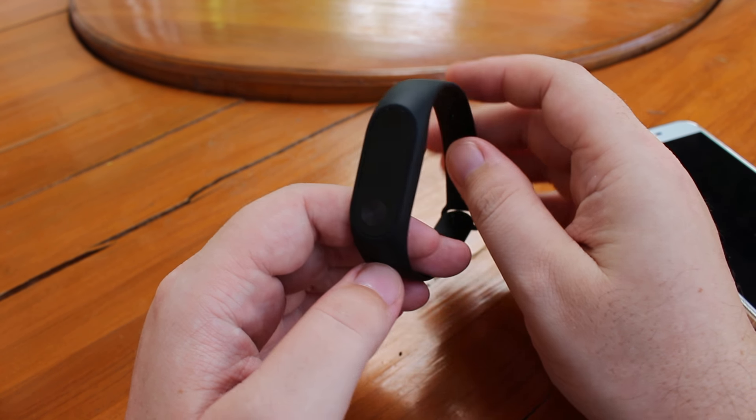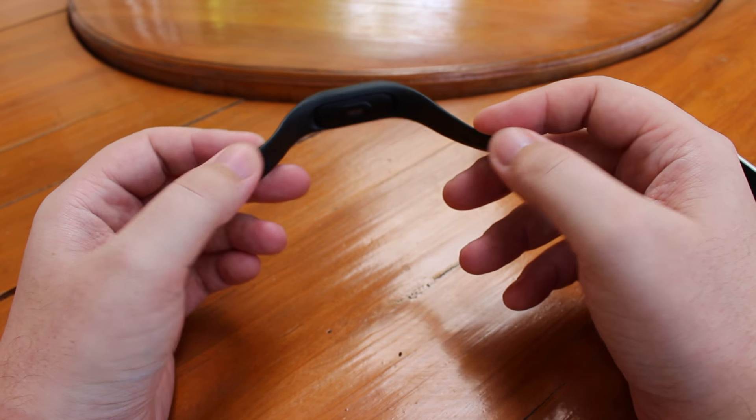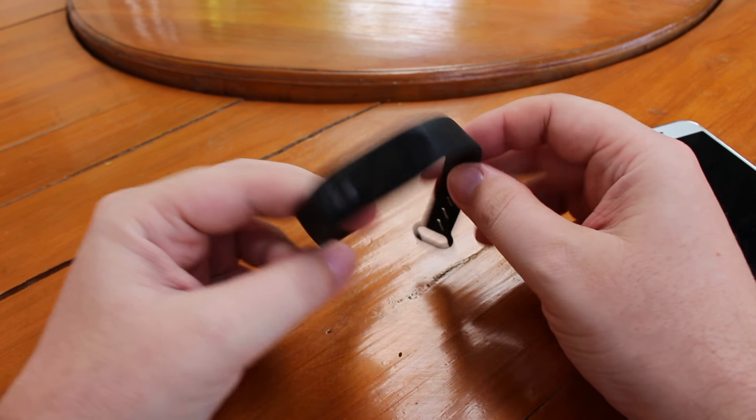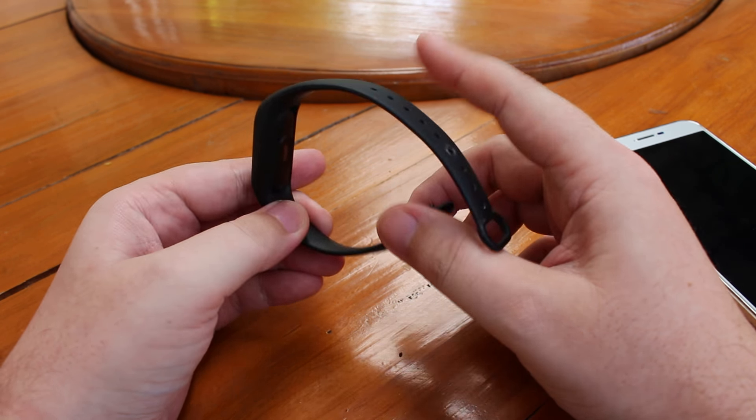Hi everyone, Cenexoft here. I've been using the Xiaomi Mi Band 2 for two weeks now, so I have a good grasp of what it can do and what it cannot do.